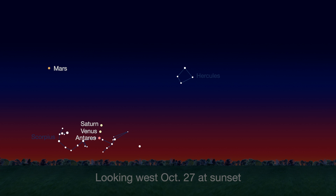Finally, you'll have an especially pretty view of Saturn when it forms a straight line with Venus and the red star Antares on the 27th.